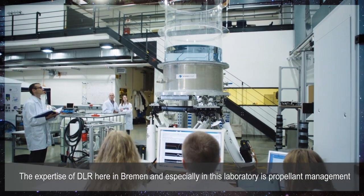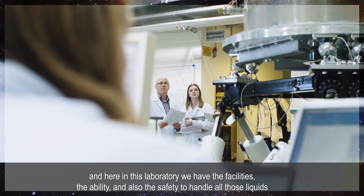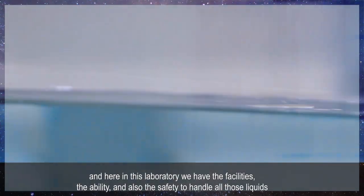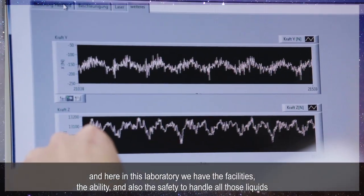The expertise of DLR here in Bremen, and especially in this laboratory, is propellant management. Here in this laboratory we have the facilities, the ability, and also the safety to handle all these liquids.